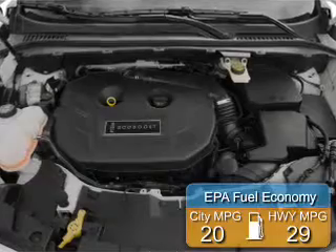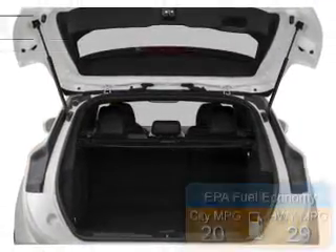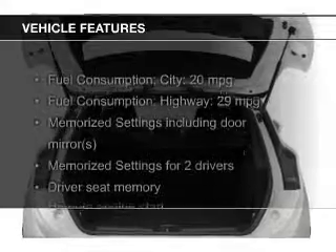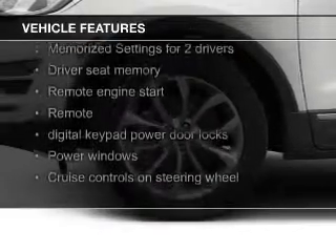Great fuel efficiency saves you money by requiring fewer trips to the gas station. The features include a turbocharger, heated seats, Bluetooth connectivity, and Ford Sync voice activation.